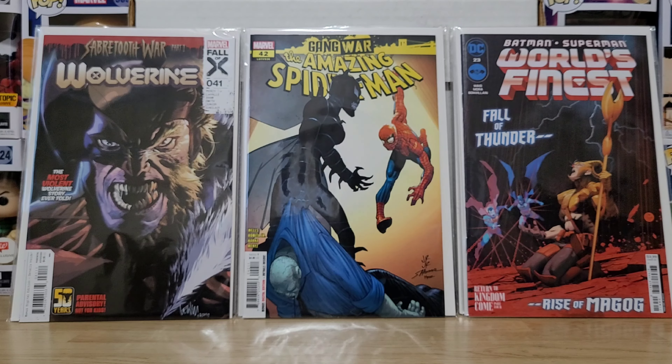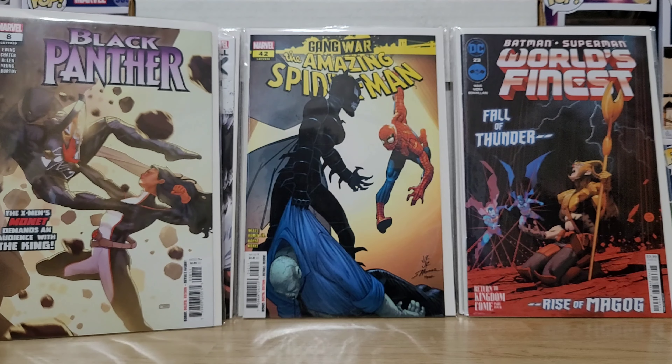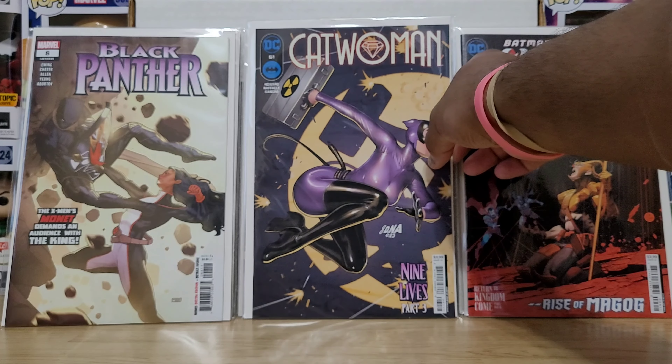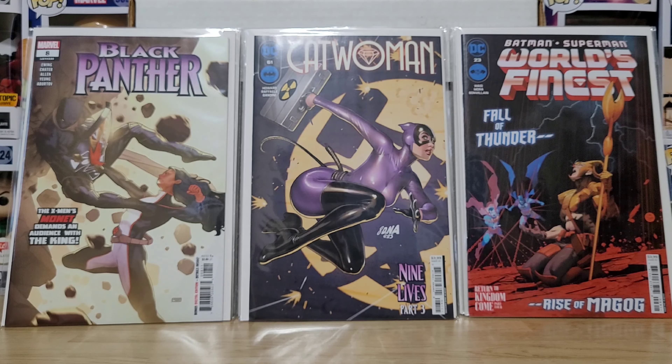ASM 42, Gang War tie-in. And more Dan Mora — I think I did actually meet Dan Mora — just a fantastic talent, I can't get enough of his work. Batman Superman World's Finest number 23. Black Panther — the X-Men's Monet demands an audience with the king. If you like Monet from the X-Men, go back and read the end of X-Men Legacy — the original 1991 X-Men title that turned into X-Men Legacy after issue 200. She had a string of issues toward the end of that run where she got a lot of shine. She's a champ. DNA cover — Nine Lives Part Three, Catwoman number 61. Nice to see that title up 60-plus issues.